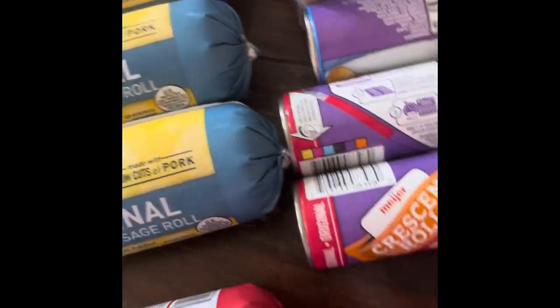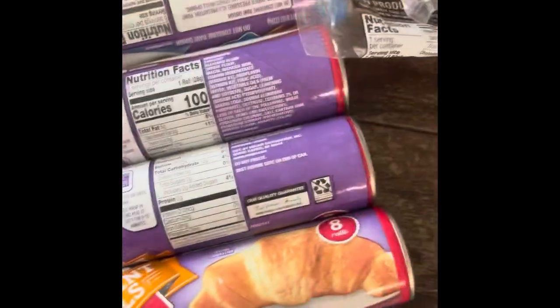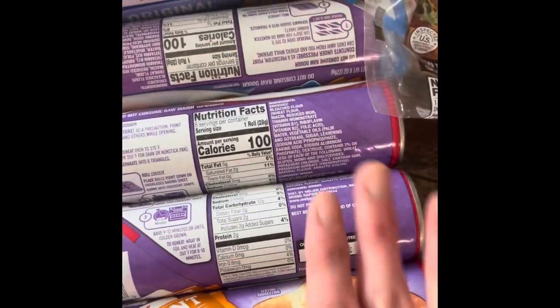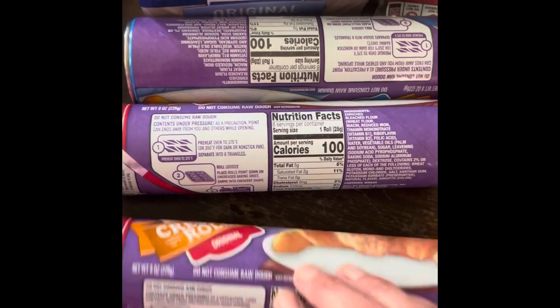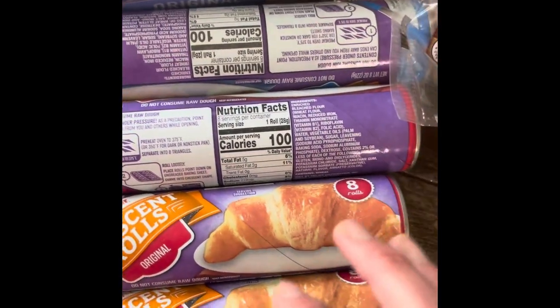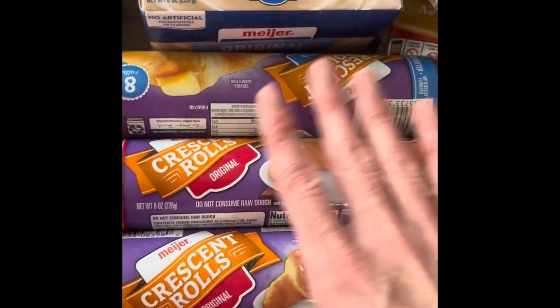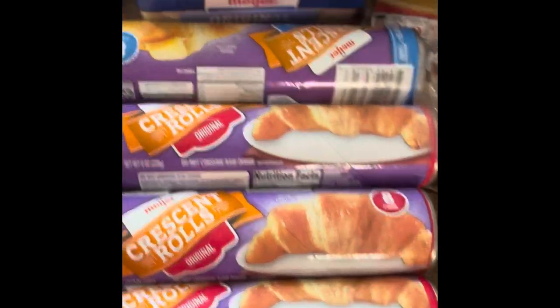Crescent rolls — I got four of these at $1.79 each with a coupon. I use these a lot: I make little pizza packets, pigs in a blanket, just really utilize these. We usually go through about four a month, so I bought for the month.